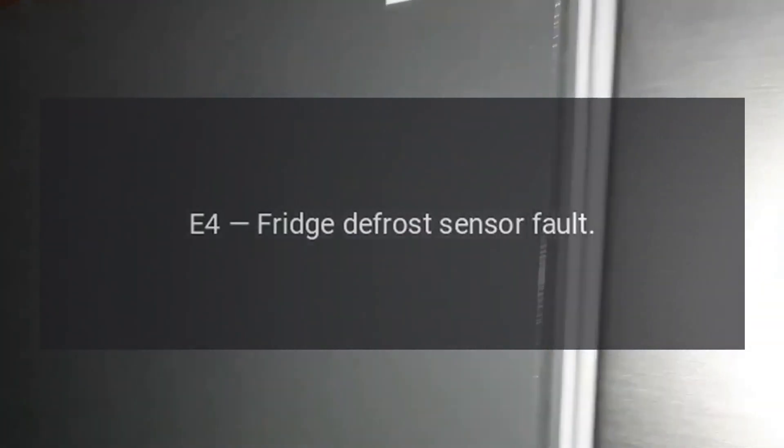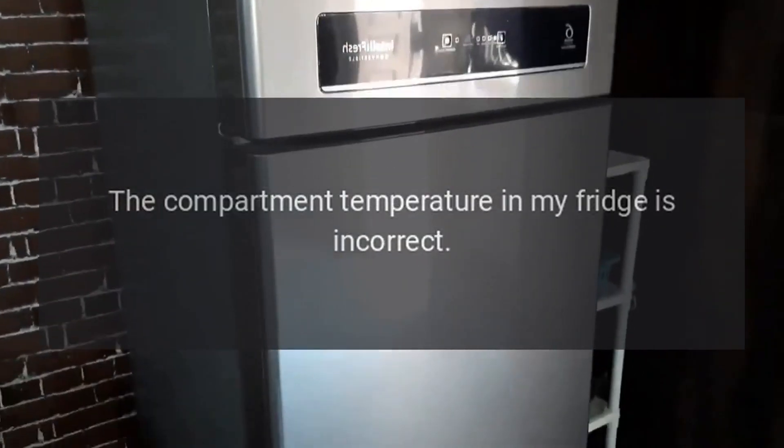Code E4: Fridge Defrost Sensor Fault. Problem: The compartment temperature in my fridge is incorrect. Fix: Call their customer service center to book an engineer.